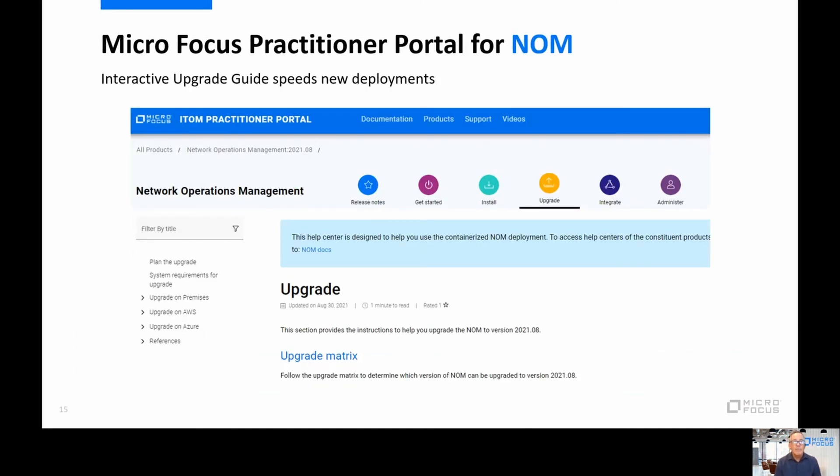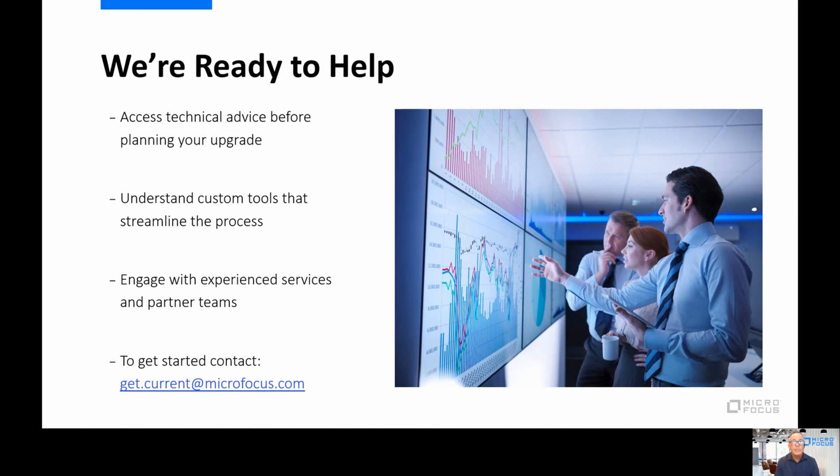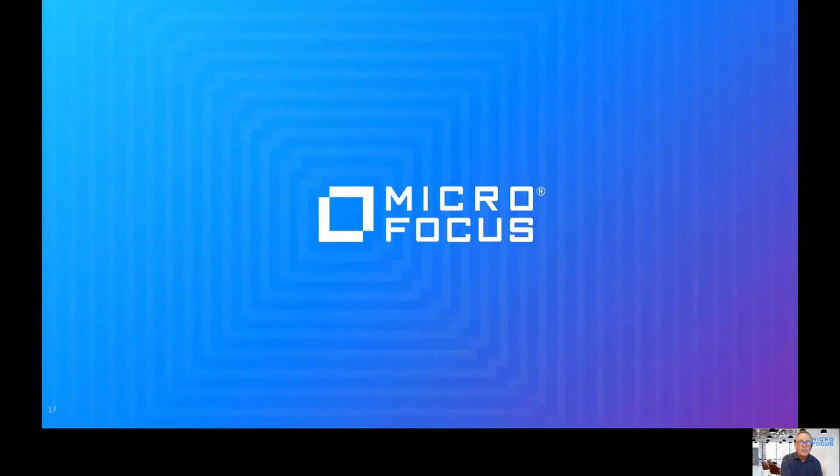I just want to remind you — if you're looking for the Micro Focus how-to upgrade guide, search the Micro Focus Practitioner Portal at any search bar and we'll get you there. We're ready to help. If you want technical advice, want to understand the tools that are out there, or want to engage with services and partner teams, that information is available in the Practitioner Portal — or the easiest way is to drop us a note at getcurrent@microfocus.com and we can direct you in the right direction. Thank you very much on behalf of all of us here at Micro Focus. We hope your experience with network operations management is as good as you're expecting, and if you have any questions, feel free to reach out. We're here to help.